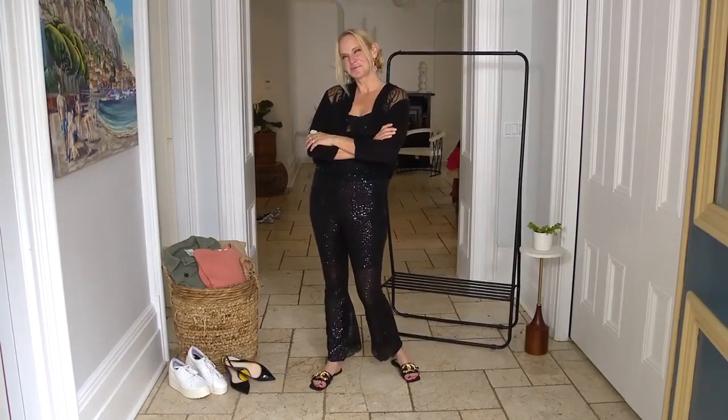I did have to get a perfect sequined cardigan. I found this one at Winners for $19.